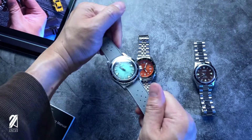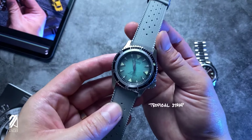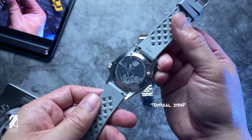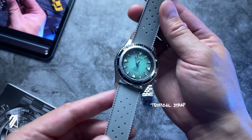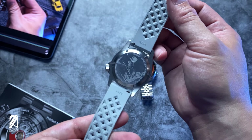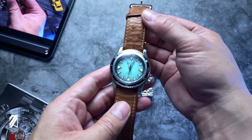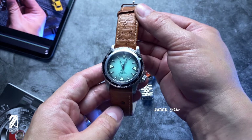Something we'll not be getting rid of anytime soon is our strap changing shenanigans, which takes full advantage of this derivative case design. This steel dial simply looks gorgeous on this gray tropical rubber strap. It's also a plus to have these quick release spring bars — a massive convenience and time saver. If you get tired of this setup, playing around with a leather strap works wonders for this diver's look.